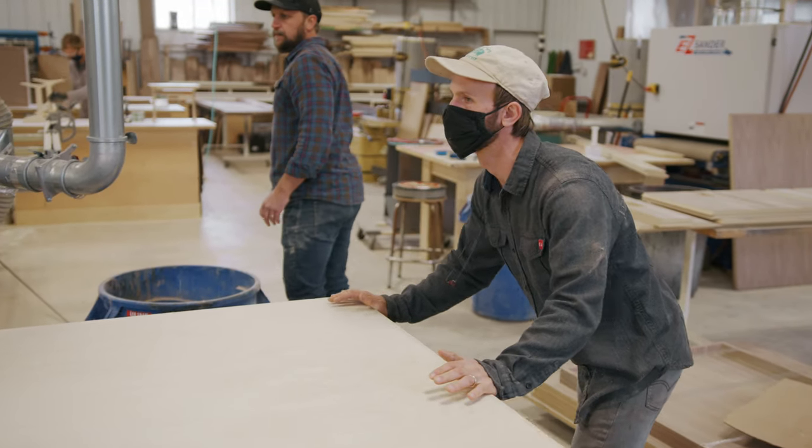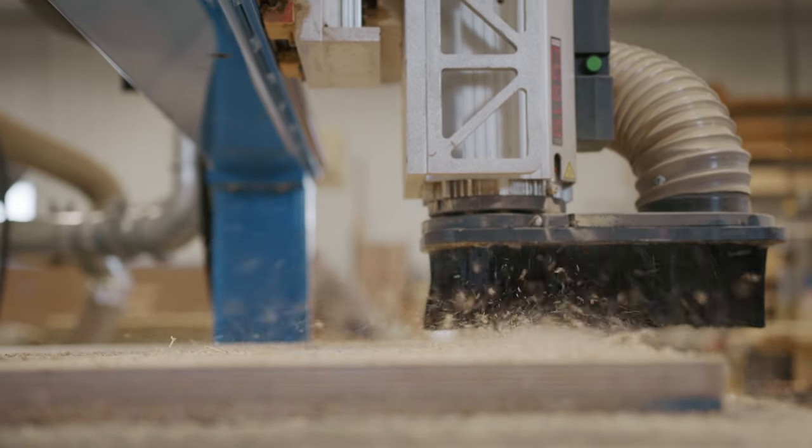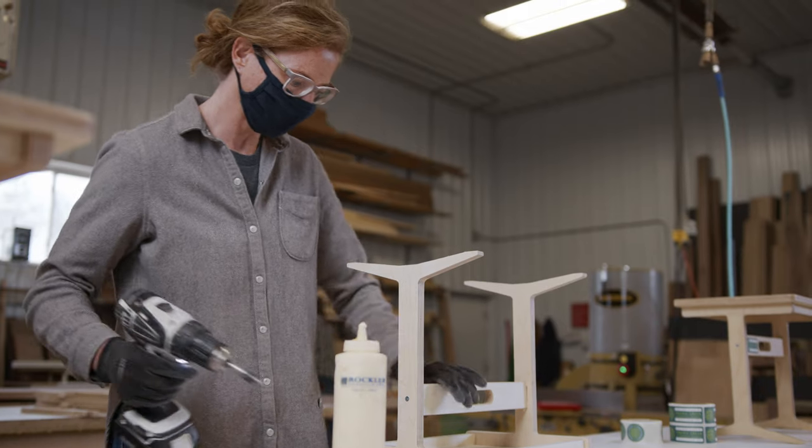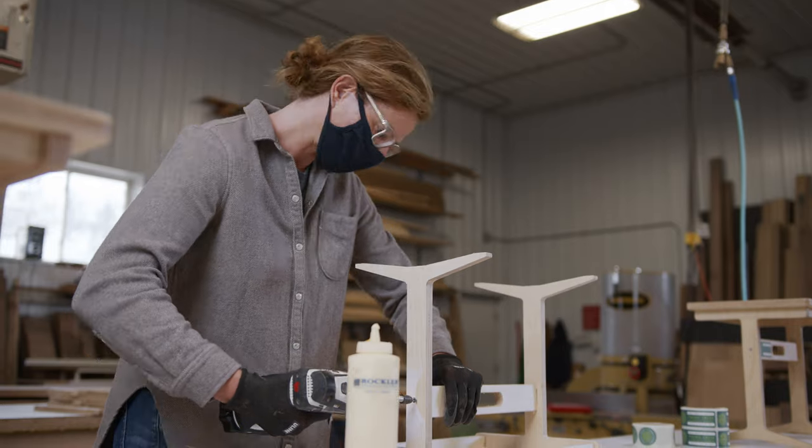We came up with the design on Baltic Birch — we're able to cut it out on our computerized numeric cutter and there are six parts. Anybody can put it together with some wood glue and two screws, and I think we nailed it.